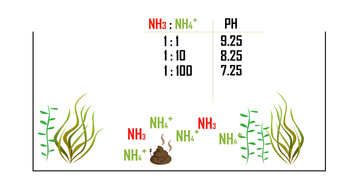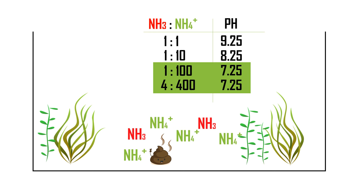Let's look at how this equilibrium affects things in your aquarium. If we stick to the pH of 7.25 and we have 4 ammonia molecules, we will have 400 ammonium molecules.